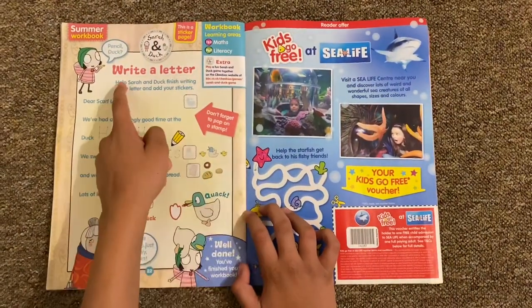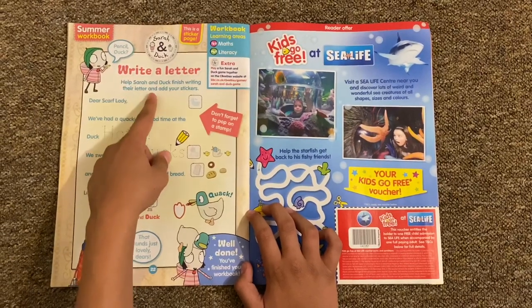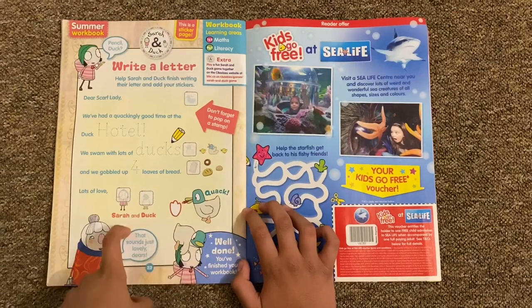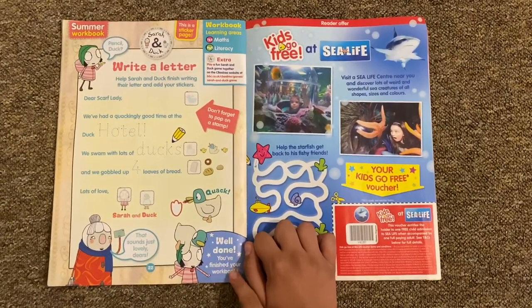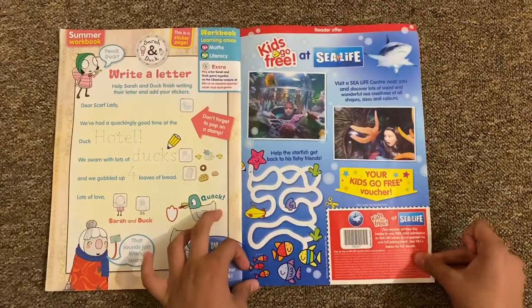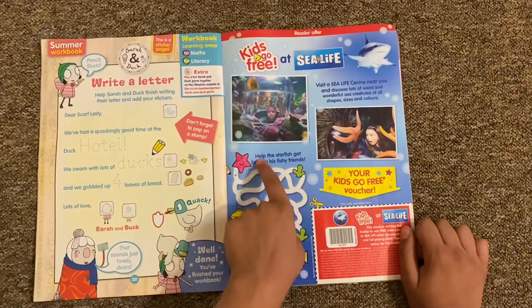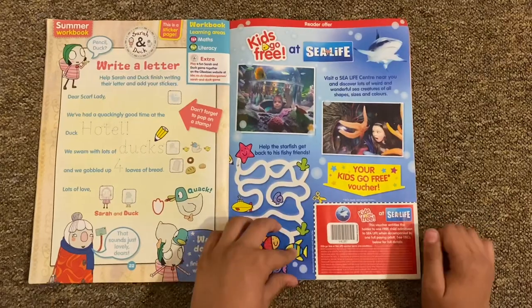Then finally there's a write-a-letter activity - help Sarah and Duck finish writing their letter and add your stickers. Well done, you've finished your workbook! There's also a Sea Life aquarium advertisement with a little game - help the starfish get back to his fishy friends, like a maze to follow back to the fish.